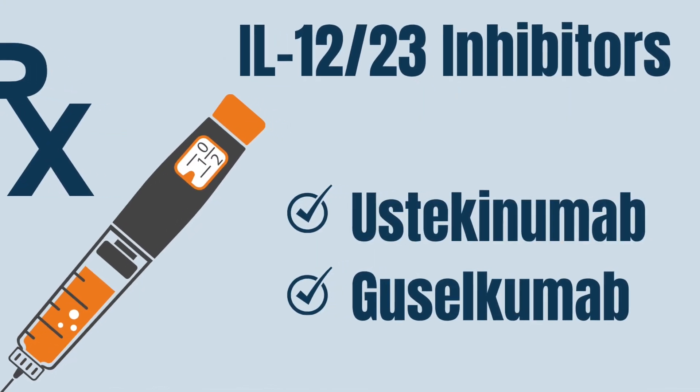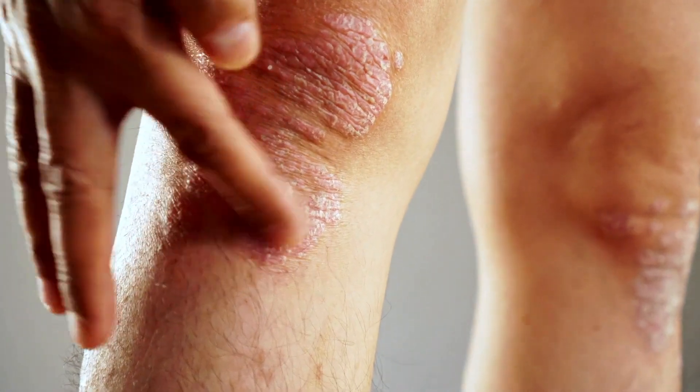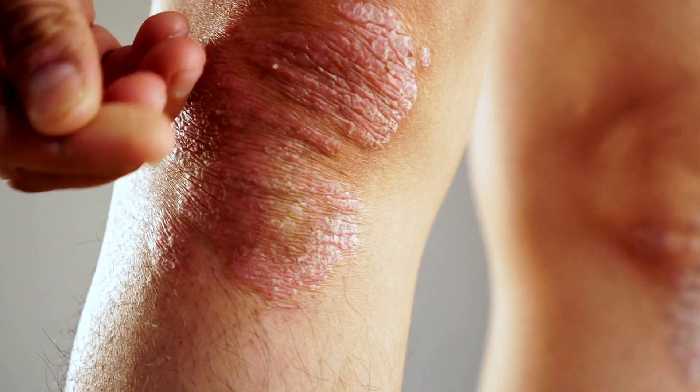There are also other biologics that block interleukin-12, IL-23, or both of these at the same time, like ustekinumab or guselkumab. These are currently used for psoriasis and psoriatic arthritis. In a separate lecture, I will talk about small molecules or JAK inhibitors and their role in treating patients with inflammatory arthritis.